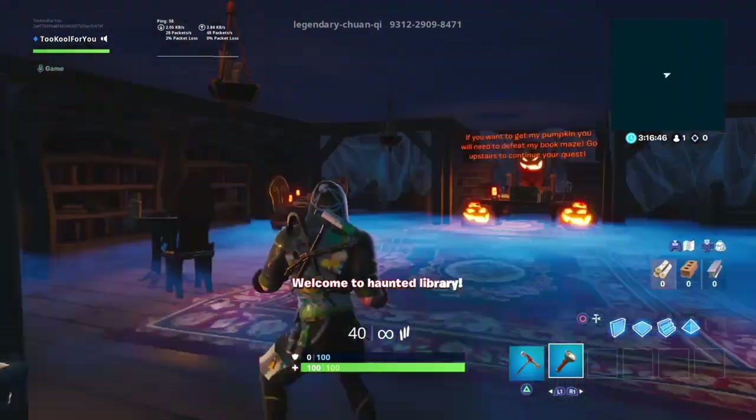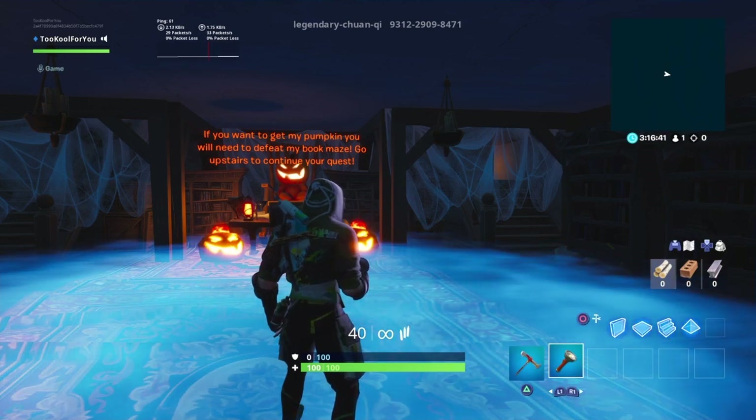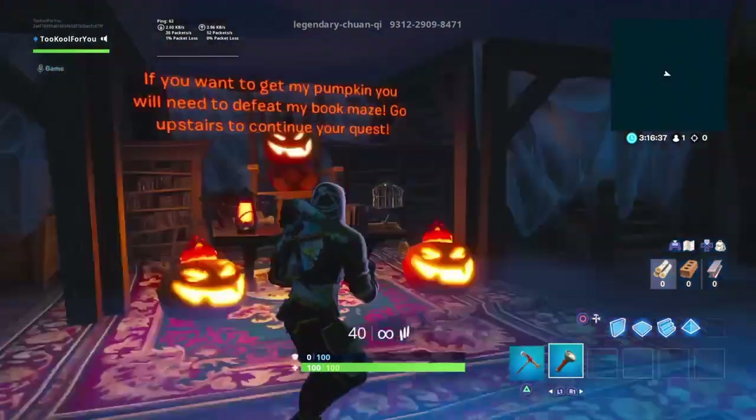Welcome to Haunted Library. If you want to get my pumpkin, you will need to defeat my book maze. Go upstairs to continue your quest. Oh no, it's a maze, dude. That's not good.